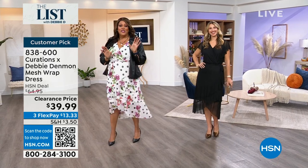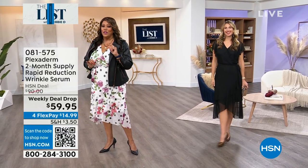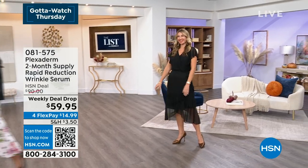You've got to get this. I love this dress — $39, basically on clearance. Let's walk back over here so you can see this dress.